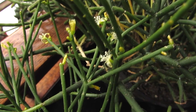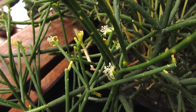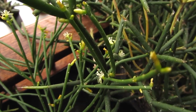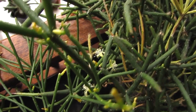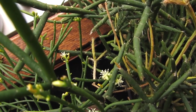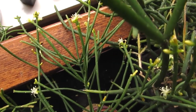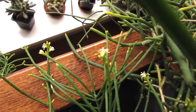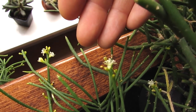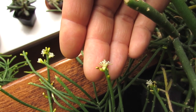Hi guys, it's Lynn here, hope you're having an amazing day. Today I've got my Rhipsalis pendiflora cactus plant in beautiful flower, and it has the most tiny, incredible little flowers. I'm not sure whether the camera is picking up the macro on this because it's very difficult to get a focus, but I'll just show you here the scale of how tiny these flowers actually are.